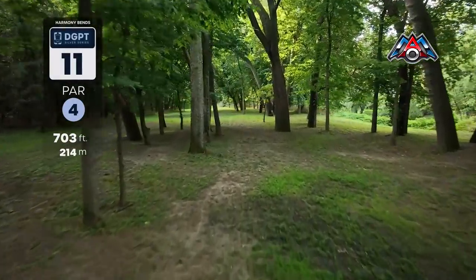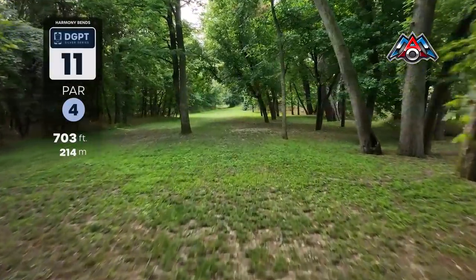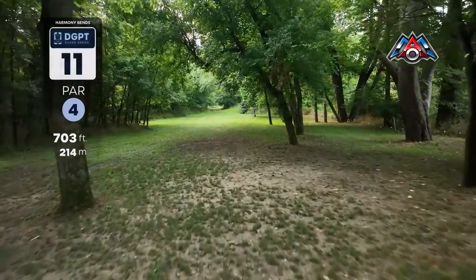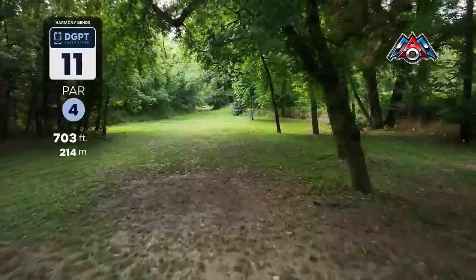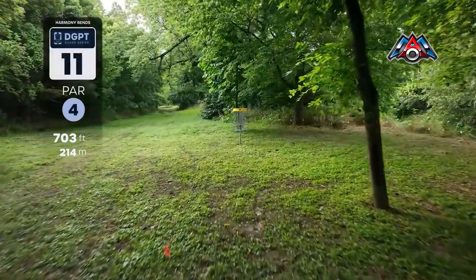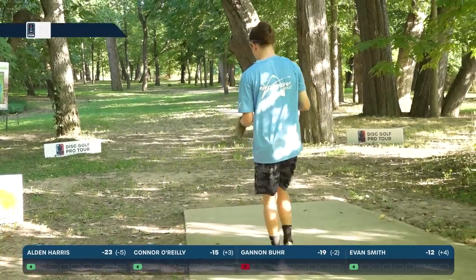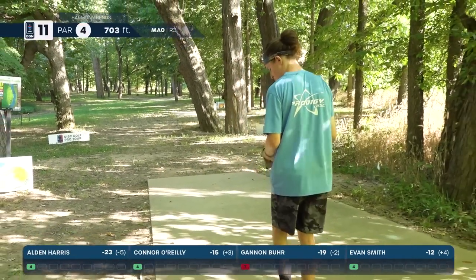Hole 11 — another great par four, one of the flatter holes on the course, 703 feet. You want to get a right-handed backhand hyzer to skip off to the left side to have the straightest look at the basket. If you don't get that skip there is still a fairway on the right side, but you'll have to shape your disc a little bit more.